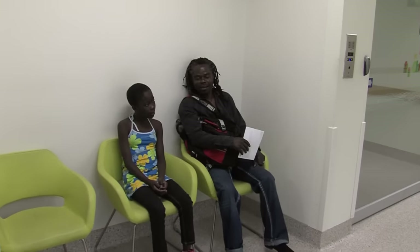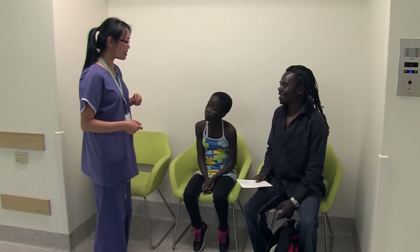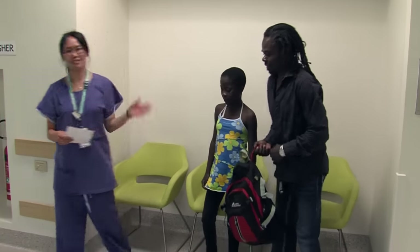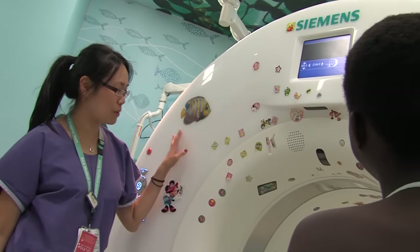When it's time to start the scan, we go into the CT room with Joe the radiographer. A radiographer is a person who takes the CT photos. She shows us the CT scanner and asks Dad and I some questions.